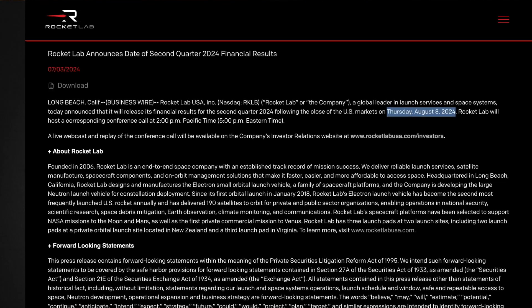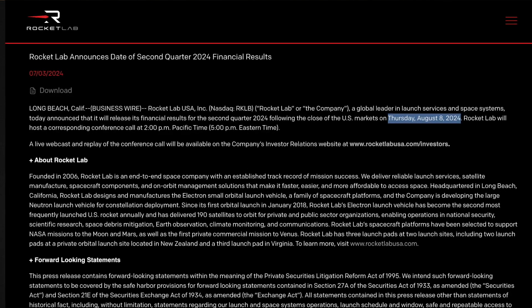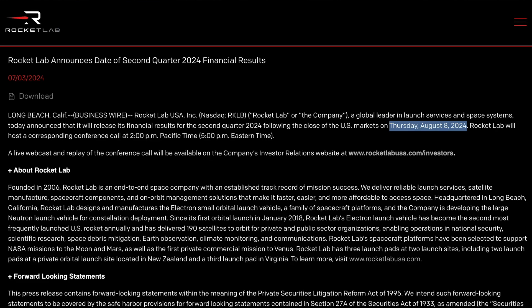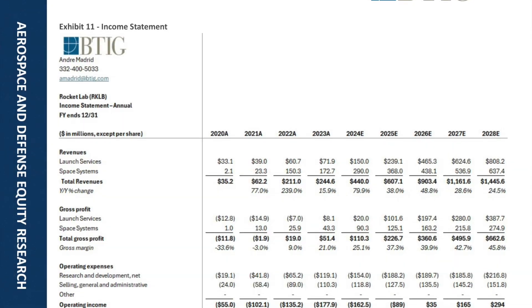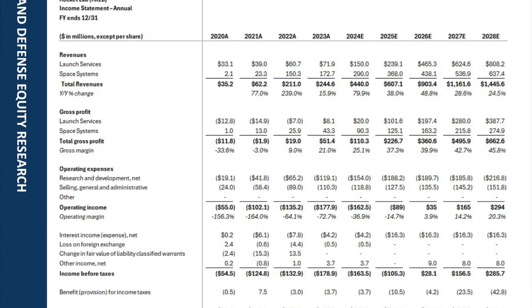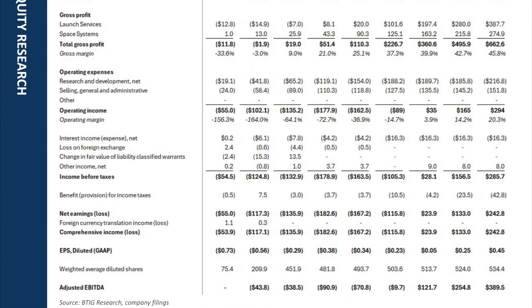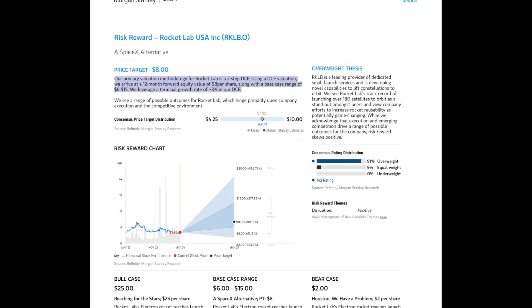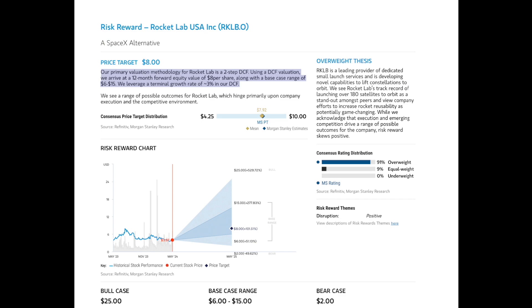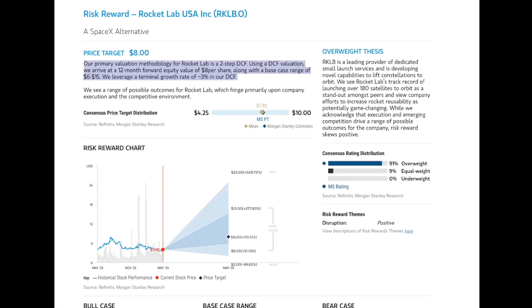With earnings season upon us, it's time to look into three final analyst reports to round out our snapshot of how Wall Street is perceiving Rocket Lab prior to the release of their Q2 results. We have BTIG, modeling up to 2028 including everything from revenue to adjusted EBITDA, though falling short of providing a price target. Morgan Stanley, limited with their modeling but ultimately showing a reduction on the price target and base case range, largely citing the neutron delays as the crux behind their reaction.